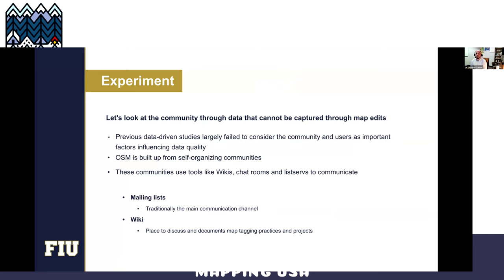There's a really big gap behind data-intensive studies that use mapping data just to quantify the community. We are proposing to look at the community through a different lens — looking at data that cannot be captured through just analyzing map edits. OpenStreetMap is built from self-organizing communities, and these communities use collaborative tools like wikis, Slack channels, and listservs. We are looking at two of these: mailing lists, which are traditionally the main communication channels, and wikis.